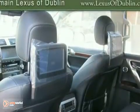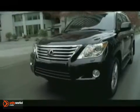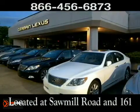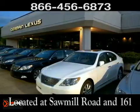We'd love to have you come take it for a test drive. Come experience luxury the Germain Way at Lexus of Dublin, conveniently located at Sawmill Road and 161. We'll see you next time.